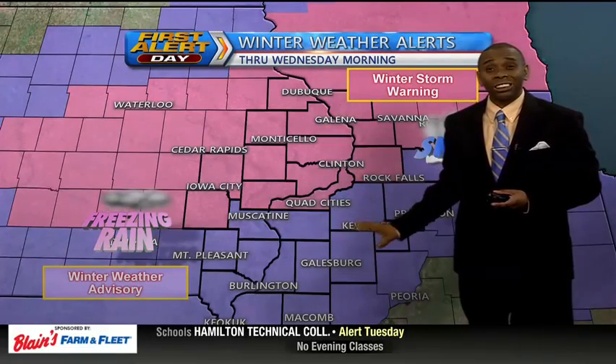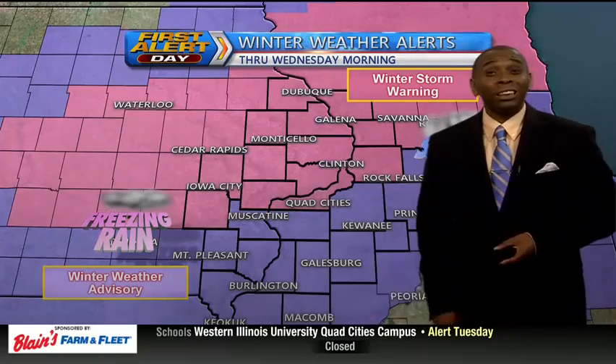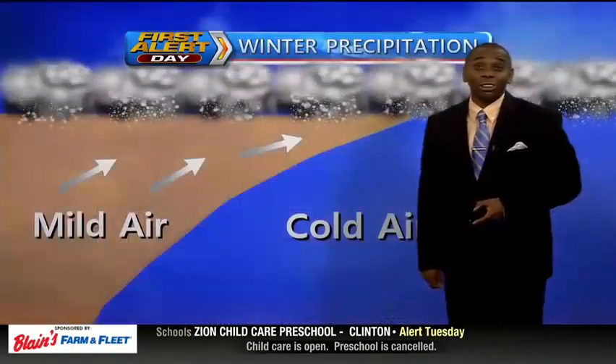As you head farther south, we'll see that eventually changing over to snow, and you too will also pick up at least a couple of inches of snow on top of the icy conditions you're going to experience throughout the evening hours.